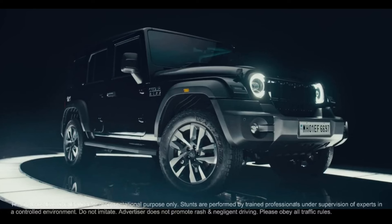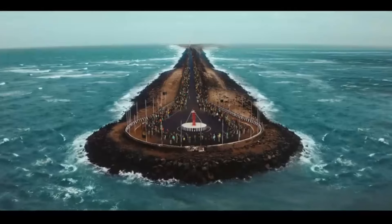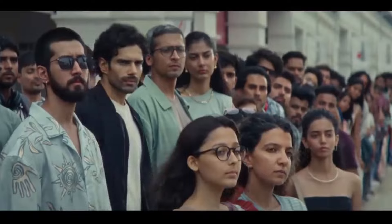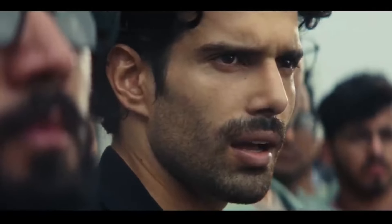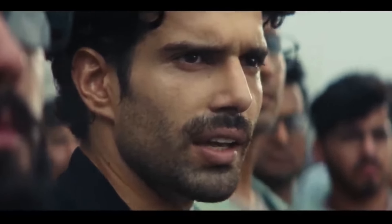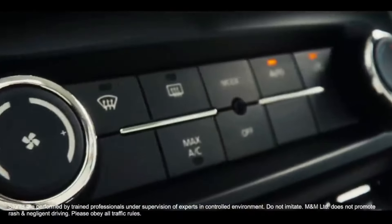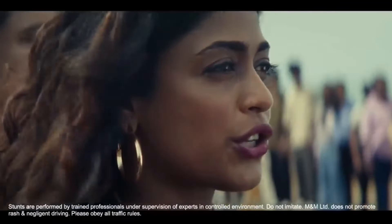We will talk about the car's overall looks and design, and the interior from Mahindra's official YouTube channel. The car is very big with large spaces. We are going to tell you all about the pricing and features. The video will be very short, so watch it until the end.